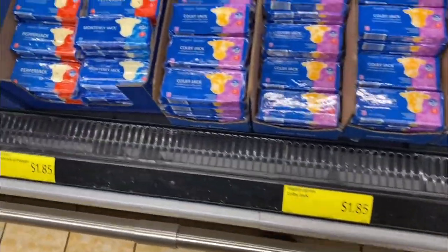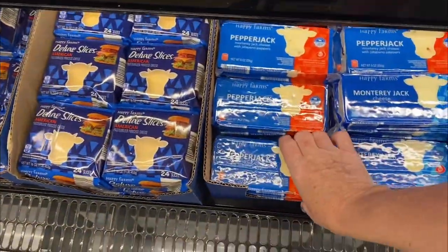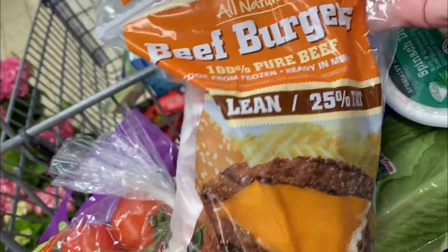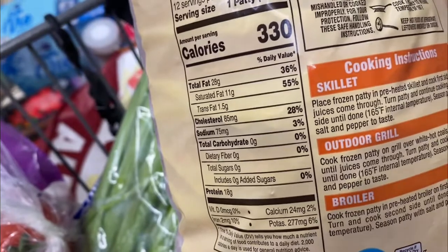I like to buy the block cheese and shred it myself, so I usually stock up on those. There are also cheese sticks, little cheese snacks, and this chipotle cheese looked really good — I ended up picking that up. Here were some beef burgers that were zero carb; if you want something in your freezer you can pull out quickly, these would be a good idea. Also chicken wings — these are not breaded, so that is a good option.